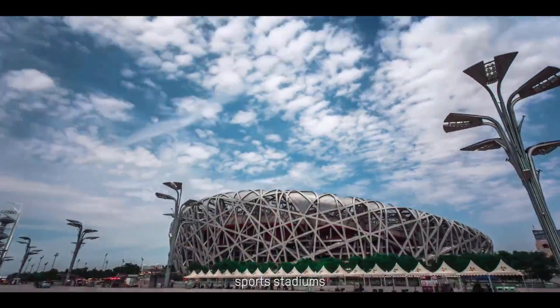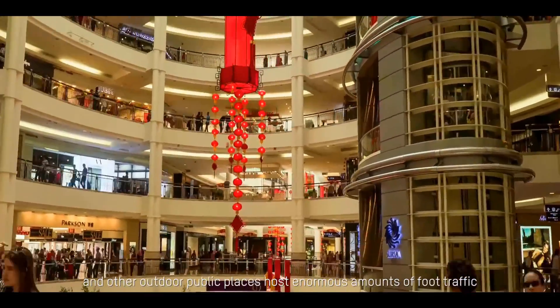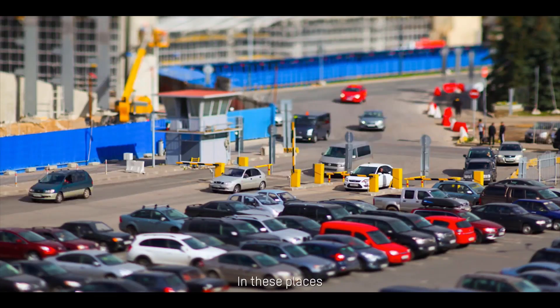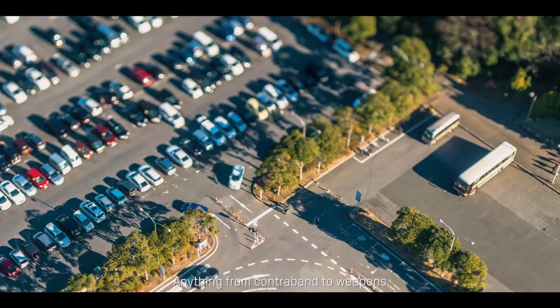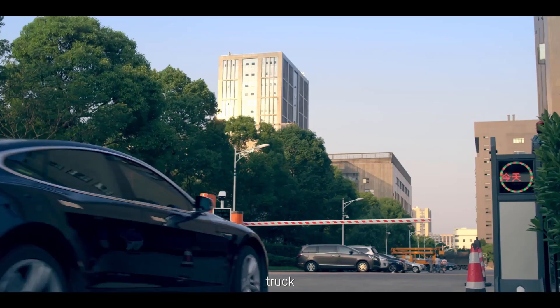Crowded airports, sports stadiums, parks, and other outdoor public places host enormous amounts of foot traffic as well as vehicle traffic. In these places, criminals can use a vehicle chassis for hiding or smuggling illegal items. Anything from contraband to weapons could be stowed underneath an automobile or truck.